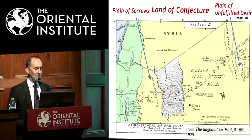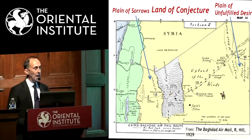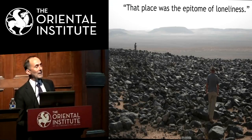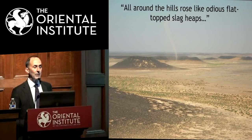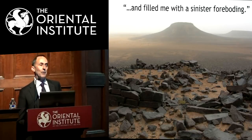He also mentioned places like Thickel's Furlong and other names related to aviation problems or accidents out in the desert. He found the place quite odious. In his words: "That place was the epitome of loneliness. All around the hills rose like odious flat-top slag heaps, very desolate, and filled me with a sinister foreboding."